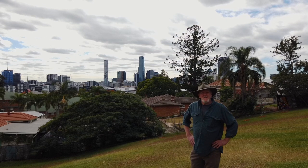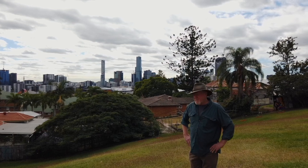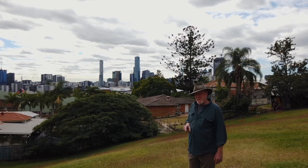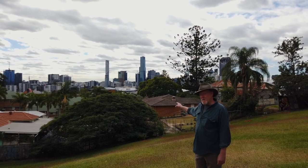And here we are at the top of Highgate Hill. This is the location for my painting Tropicana Poinciana, and that is the Poinciana tree. You'll notice a difference here because the tree at the moment is green and in the painting it's red, but in a few months time this tree will be red.